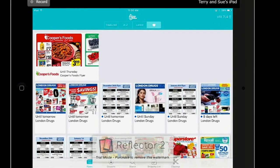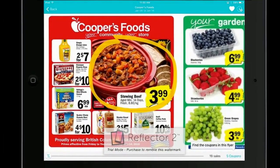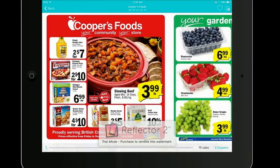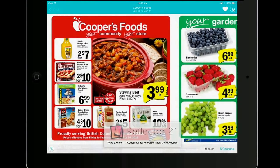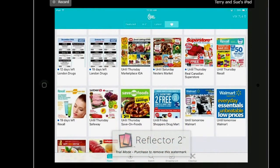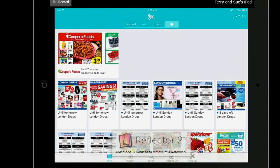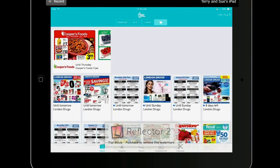Let's go back to Featured. What you do is click on Cooper's Foods and you see the little heart in the top. Normally the heart is light colored, but if you click on it, the heart is colored in, and that means it will show up in your area where you have all your favorites stored. I just have the grocery-type flyers that I use regularly in here so that I can compile my list quickly and look through things quite quickly.